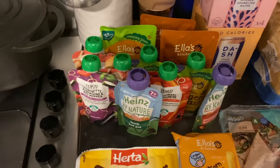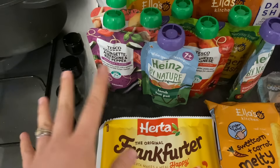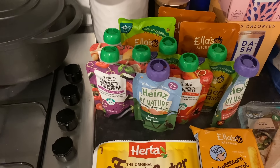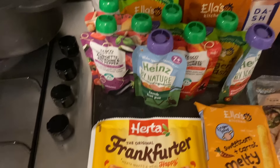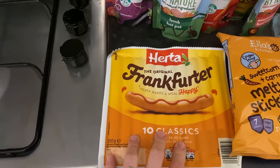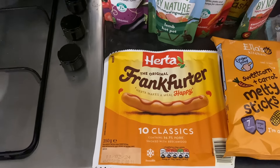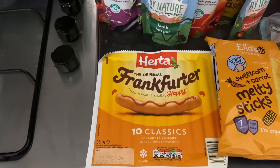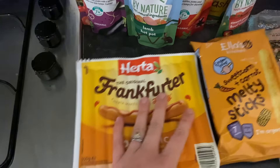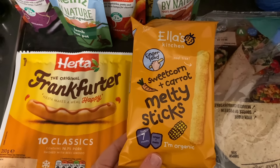She likes them and we know she's getting fed. She's more and more eating what we've got, but I like to stock up and have lots of options for when we go out or to the childminder. Lots of different options for her — the usual Heinz, the Tesco own brands, Ella's Kitchen. Ella's Kitchen is on Clubcard for five for four, so I made sure I got five of those to get the deal.